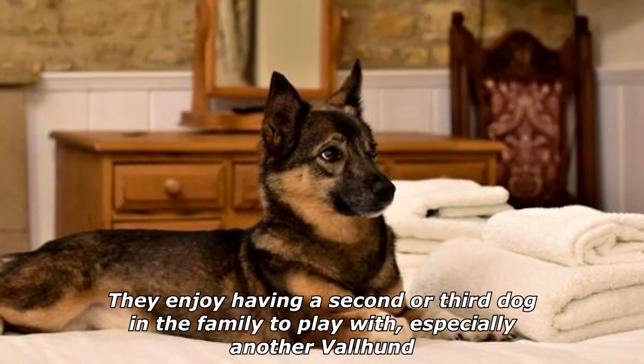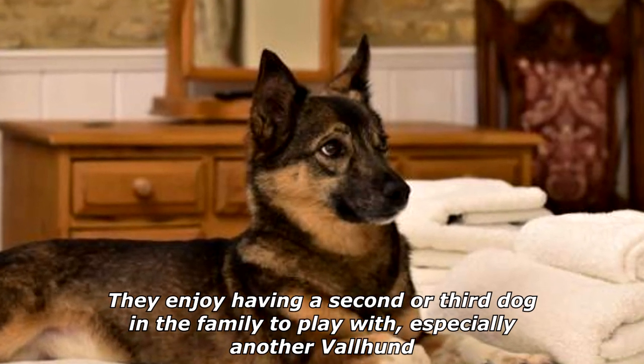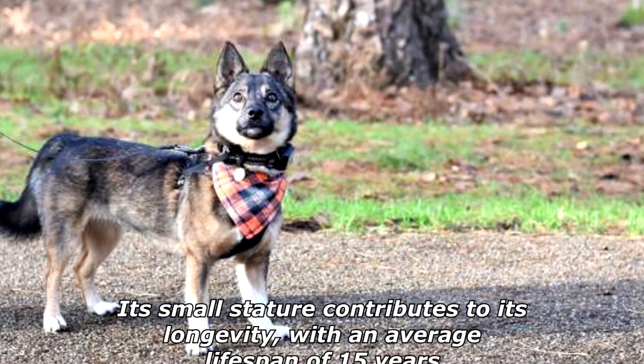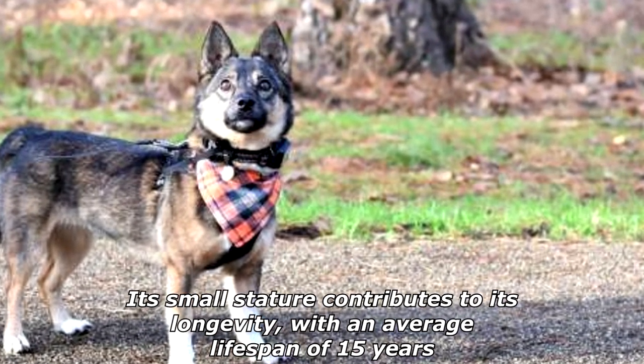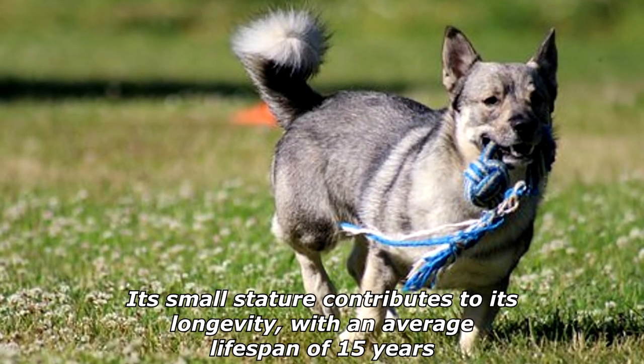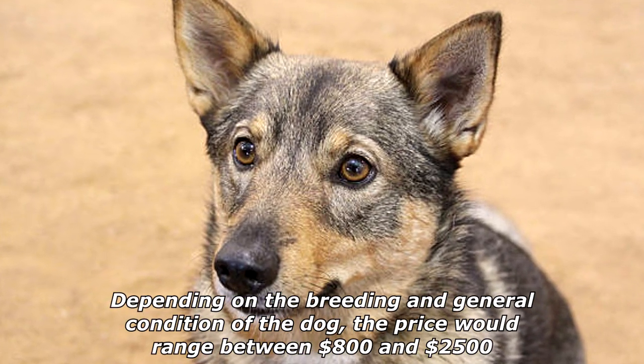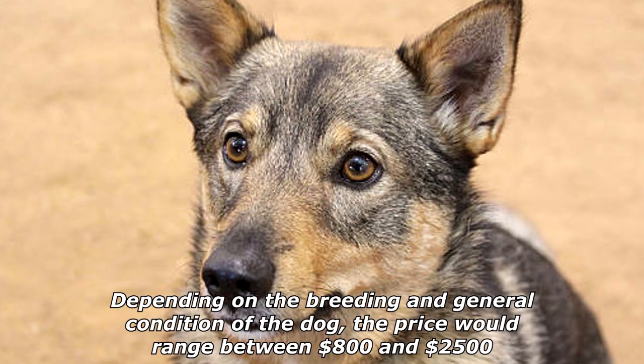They enjoy having a second or third dog in the family to play with, especially another Valhund. The Swedish Valhund is generally a healthy dog. Its small stature contributes to its longevity, with an average lifespan of 15 years. Depending on the breeding and general condition of the dog, the price would range between $800 and $2,500.